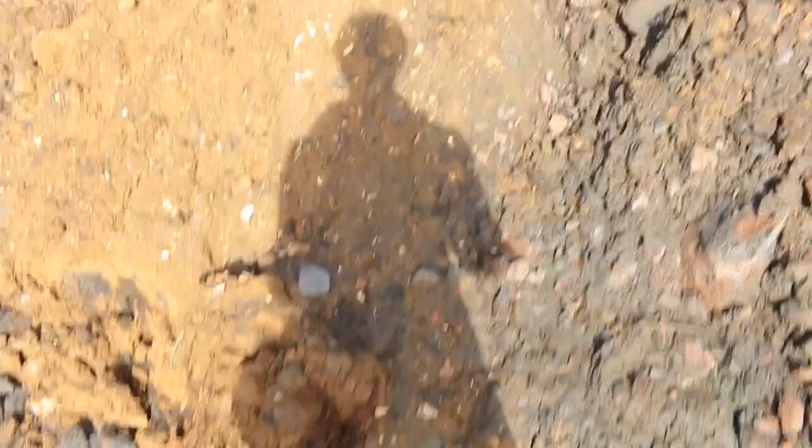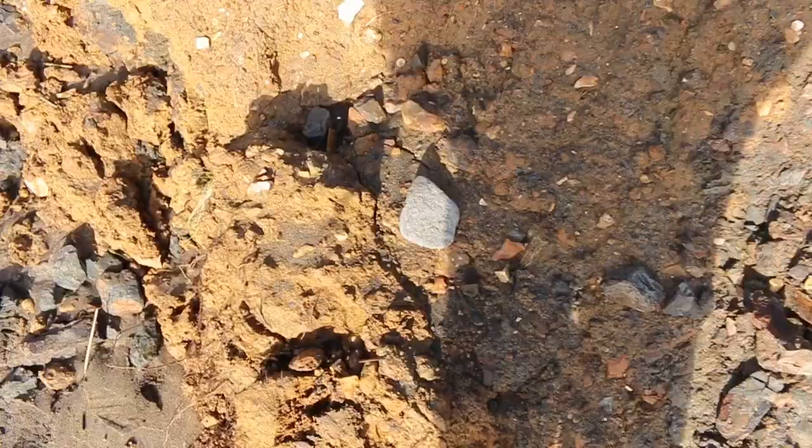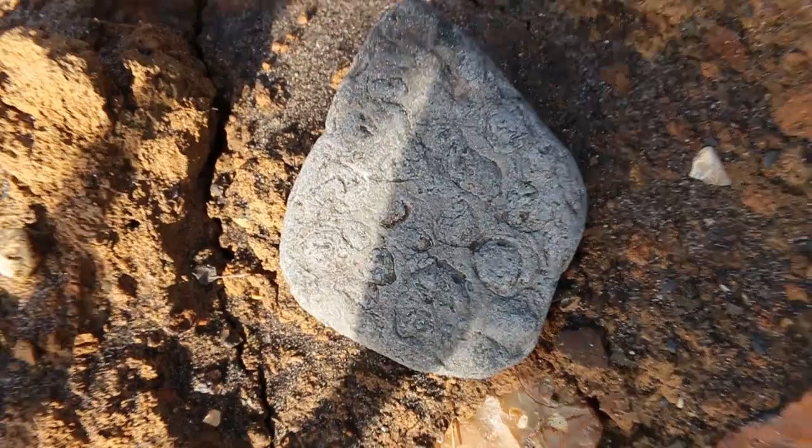We've actually managed to find some fossils here. If we look down here — let's dig that out — some pretty nice bivalves in there. And then also here, found some more. These are all coming out of this cliff here that seems to have collapsed recently.